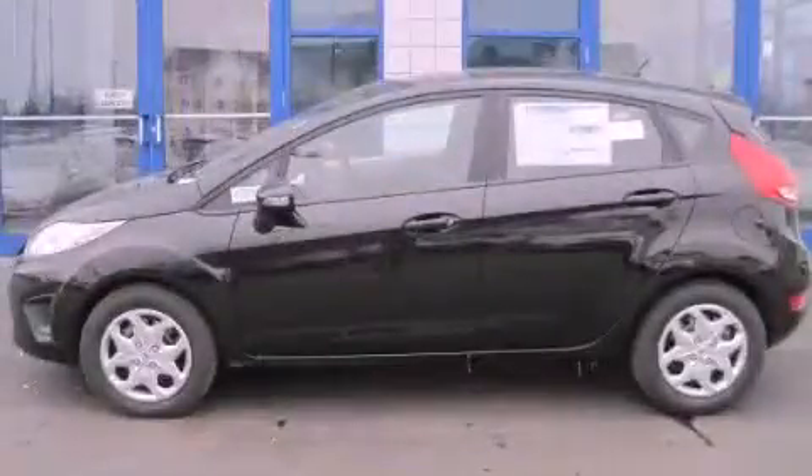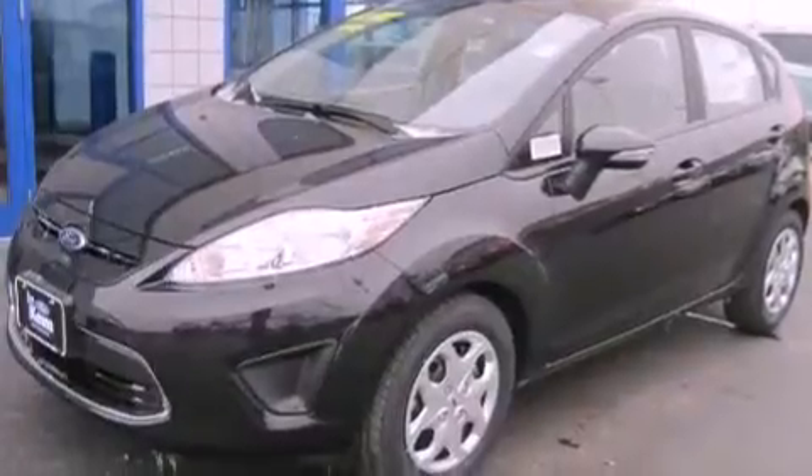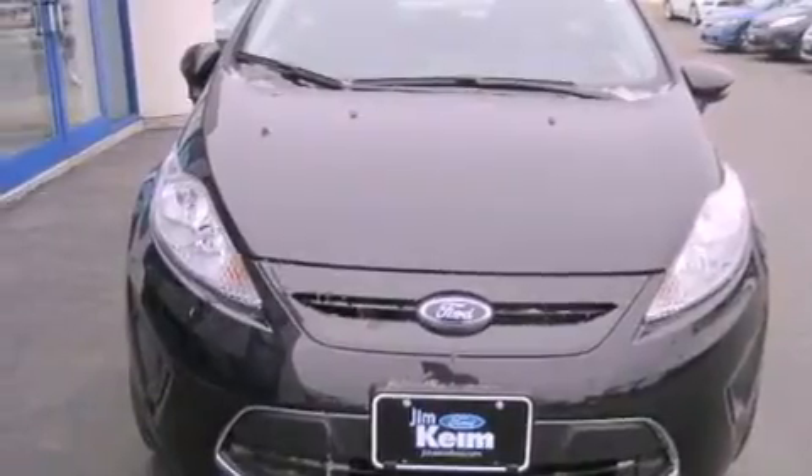This is a brand new 2013 Ford Fiesta, making every mile count. This compact has an automatic transmission and an inline four-cylinder engine.